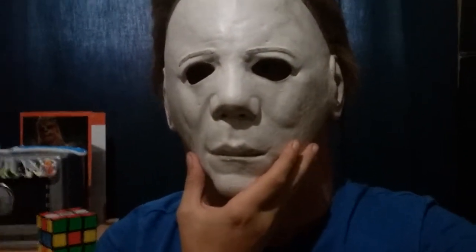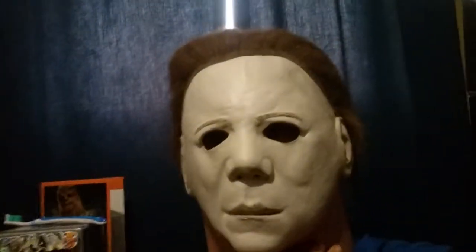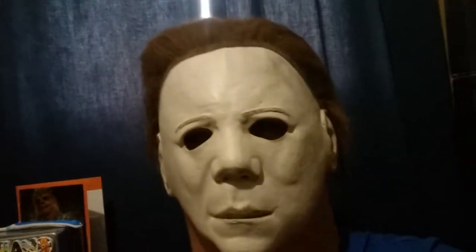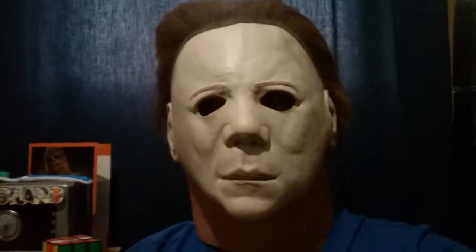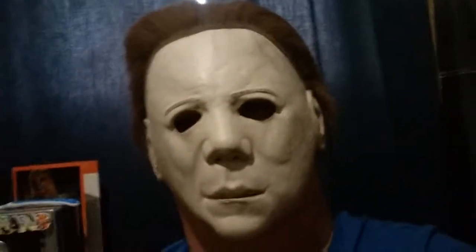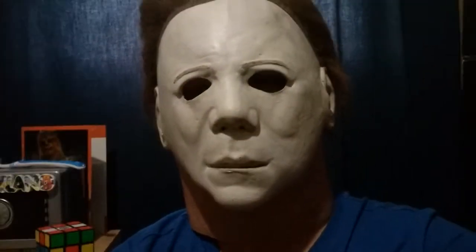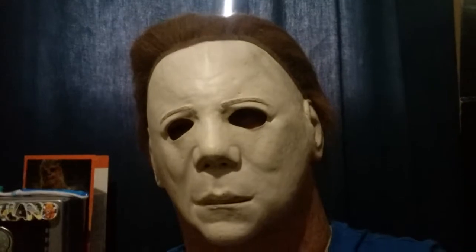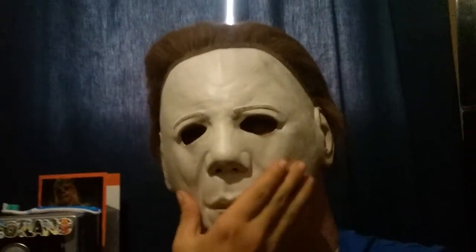Yeah, it about killed me on Halloween — no joke, I almost had a heat stroke in this thing. When I'm in a costume I am very committed and I don't take my mask off for any reason. So this thing was soaked, my neck was soaked, I could barely breathe, I didn't talk much because of being in character. It got to be a little miserable, but yeah, that's what the mask looks like.